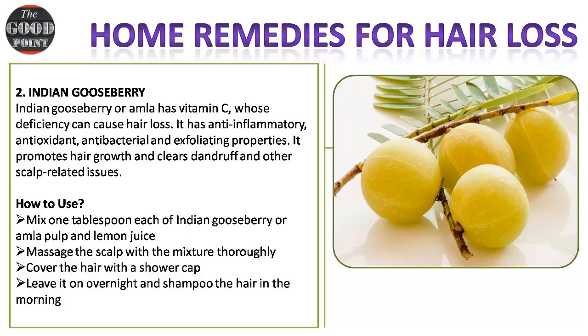Remedy two — Indian gooseberry: Indian gooseberry, or amla, has vitamin C, whose deficiency can cause hair loss. It has anti-inflammatory, antioxidant, anti-bacterial, and exfoliating properties. It promotes hair growth and clears dandruff and other scalp-related issues.